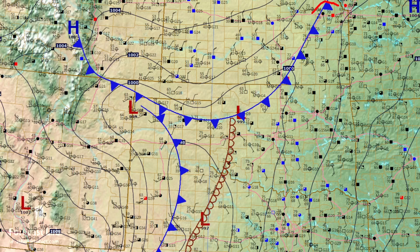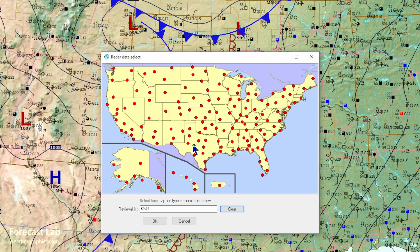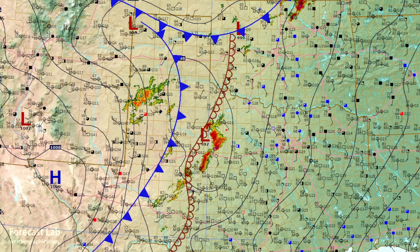So this whole zone right there is being watched for severe weather development. Let's take a look at what's happening right now. We can just add on some radar data to complement our surface analysis. And there you go — you can see storms already going up near Abilene, right ahead of that dry line, and additional storms further south towards San Angelo.